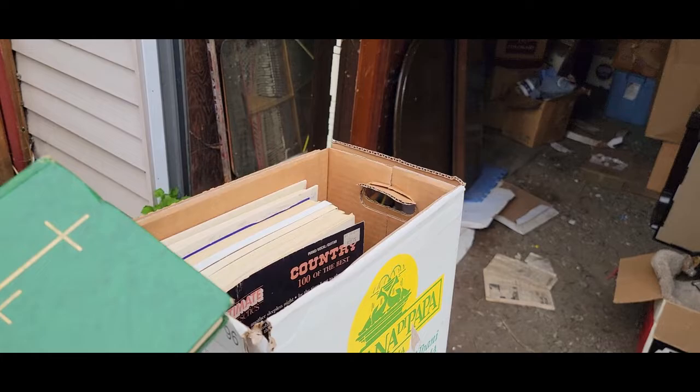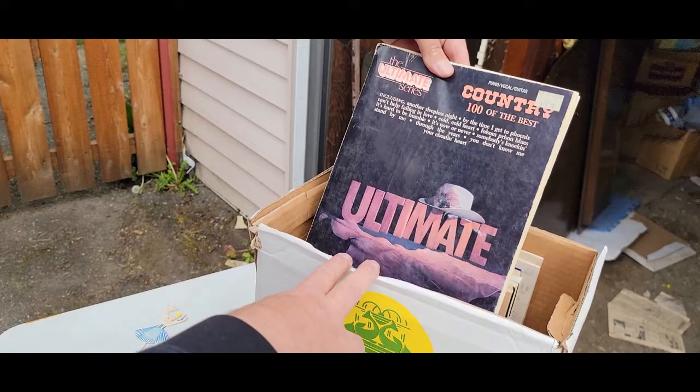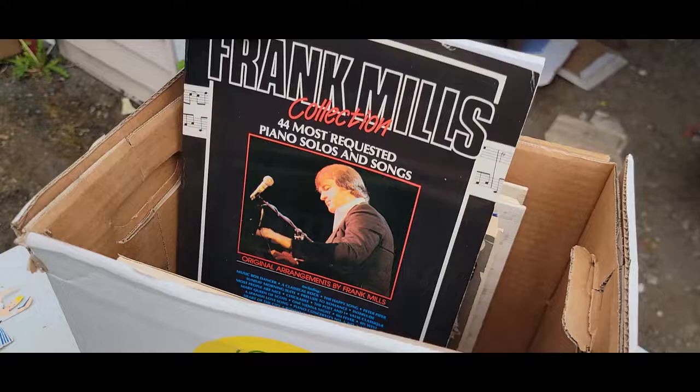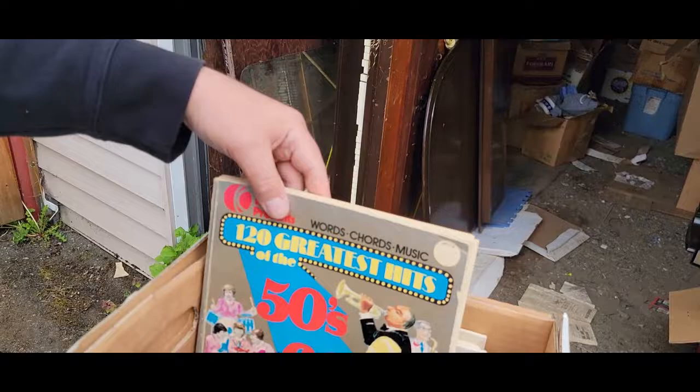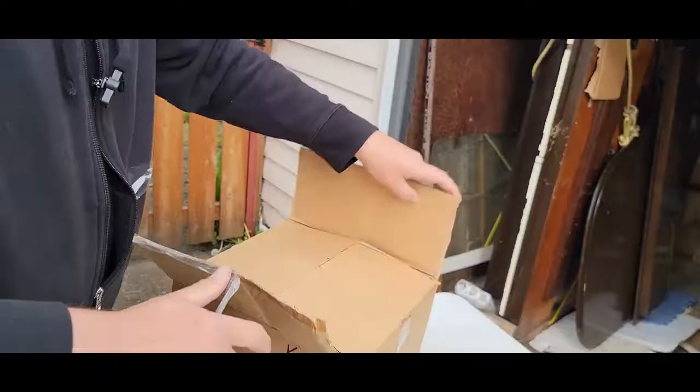What do we have in here? These look like old books - Melodies of Praise and Assembly Songs. We have 100 Country Piano Guitar, All-American Country, Frank Mills Collection, 37 Most Requested Piano Songs. There was a big piano you can see right there in this locker, so it makes sense they've got a bunch of piano books. The Greatest Hits of the 50s, 60s, and 70s.